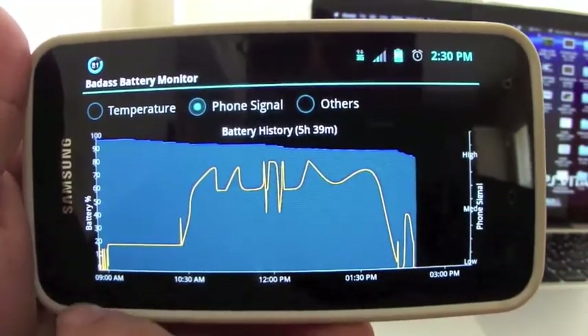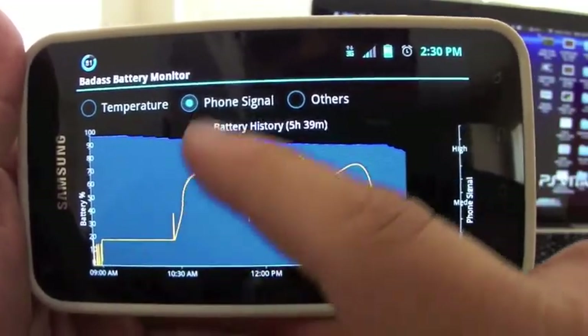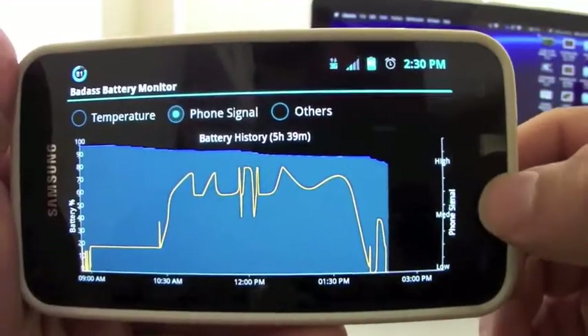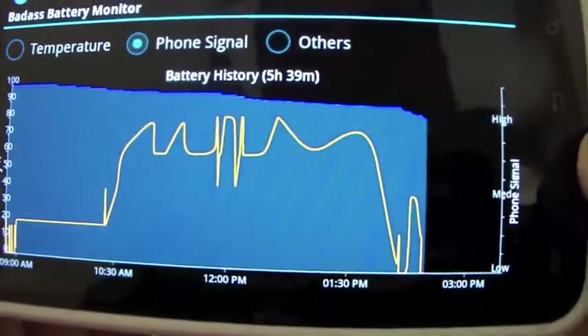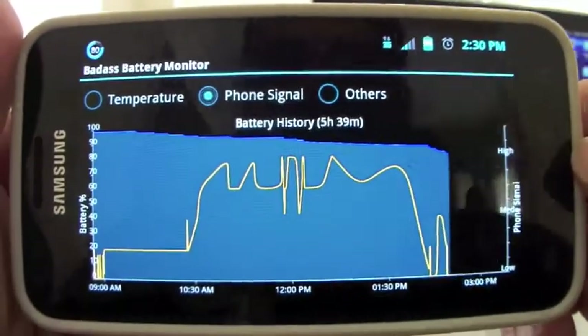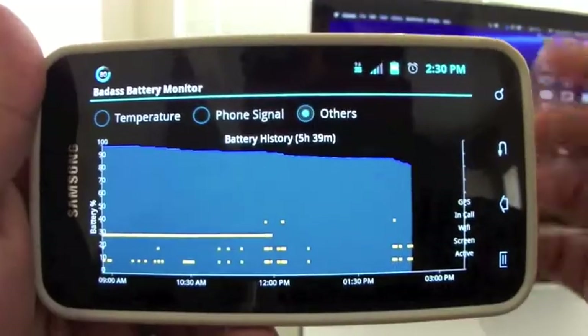You can also change to signal and see how your signal has been performing since 9 a.m. The bars have been going up and down. In this part over here it changes to show phone signal as high, medium, or low.